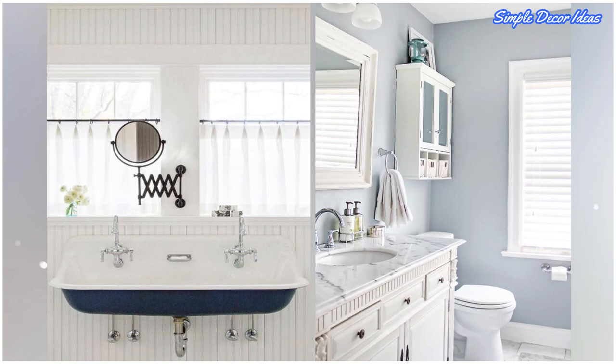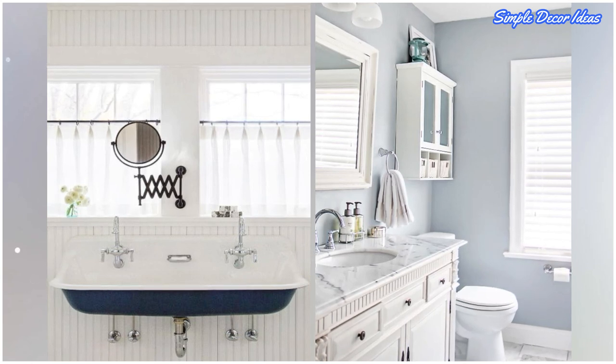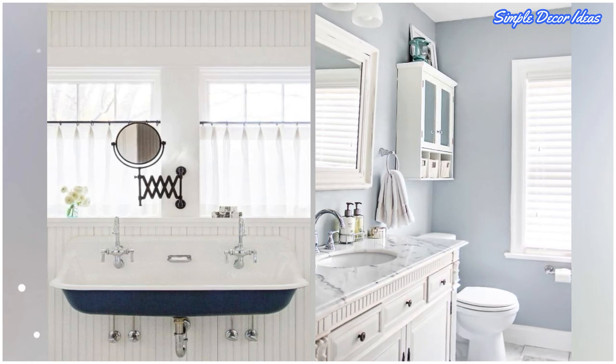Seventeen: add more mirrors. Light bounces off the reflective surfaces and helps make rooms appear bigger. So even if you can only fit in a mini mirror, like the one on the hanging shelf in this bathroom, it makes a big difference.